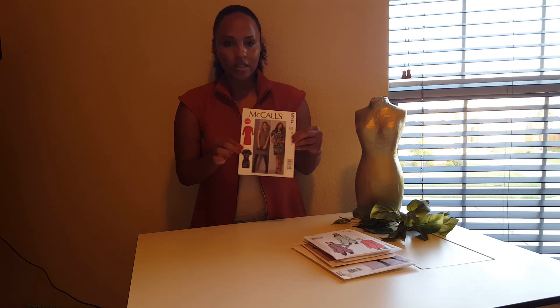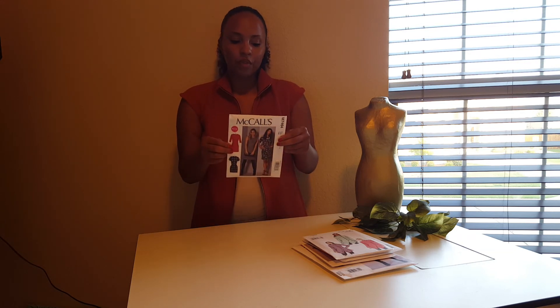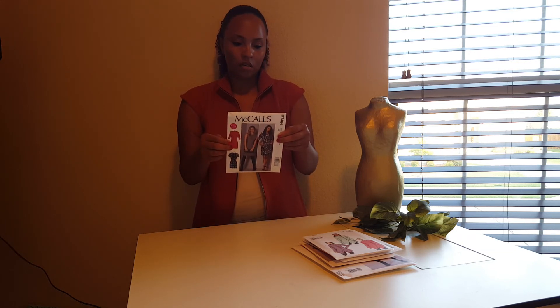Last up is McCall's M7464 — it's a cute dress pattern that you can rock with a three-quarter sleeve, sleeveless, or even a cap sleeve. So it's just a basic dress with some versatile options.